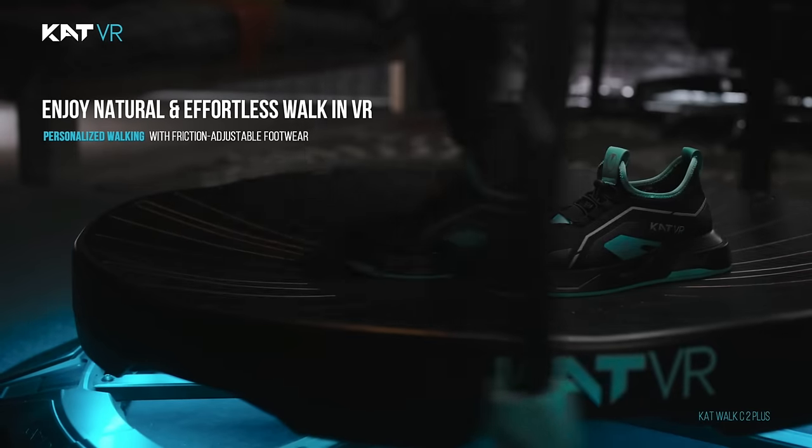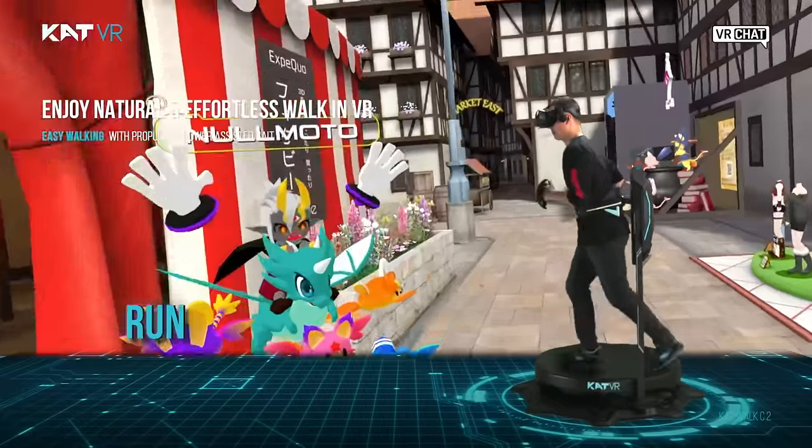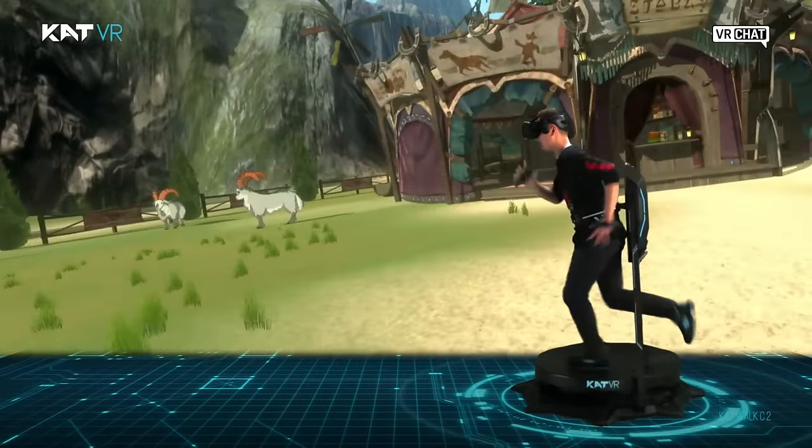Our improved ergonomics of motion simulation grant a new level of natural and easy walking experience with gait power assistance, and allow for its adaptation to personal walking habits.